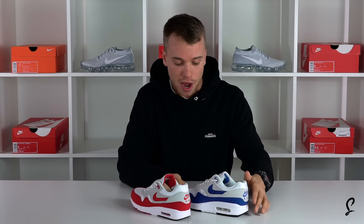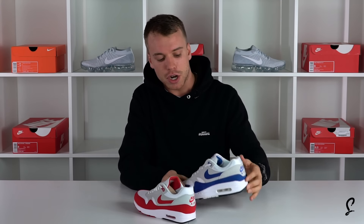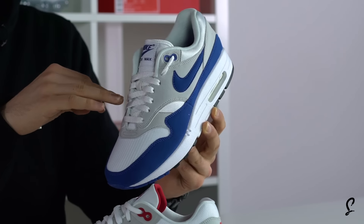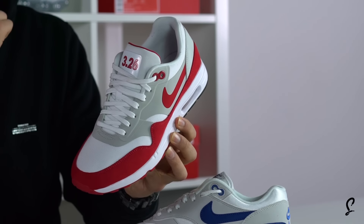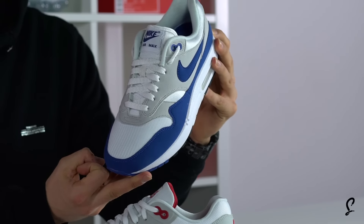The main difference apart from that is the laces on the Ultra are slightly different. On the OG, these are actually the OG laces, which are quite flat — a lot more like the old classic shoe laces. On the Ultra, you've got slightly thinner, more rounded laces. Personally, I prefer the OG laces all day.